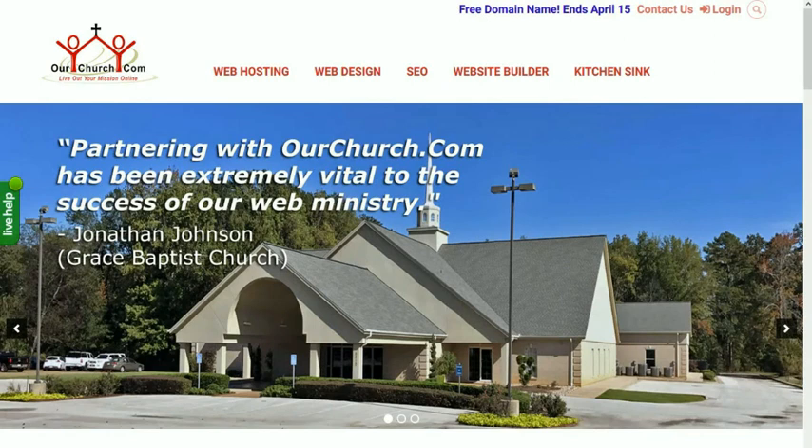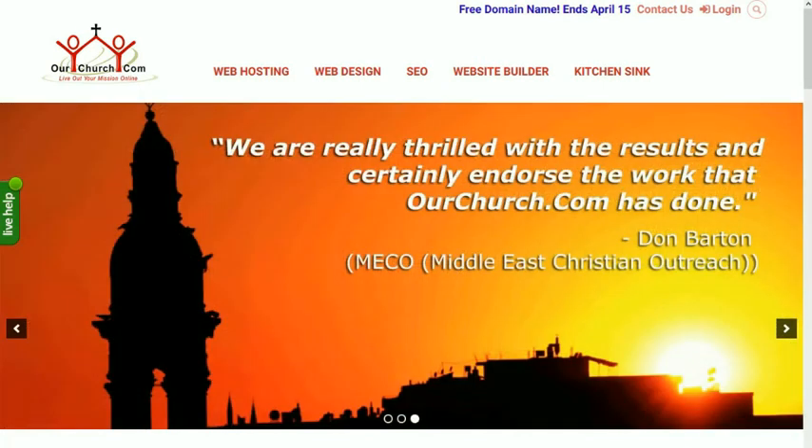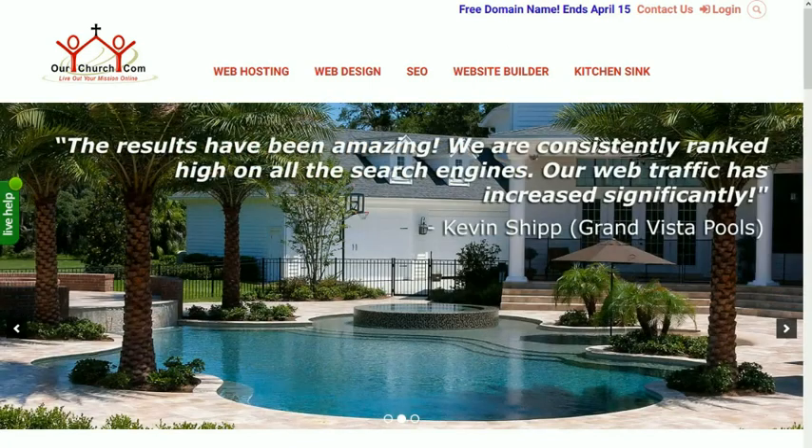Hi, this is Paul with OurChurch.com. WordPress is well known for their famous five-minute install. But here at OurChurch.com you can build a new website in just three minutes and save yourself hours on other aspects of the installation and setup of your website. Let me show you how to do that.